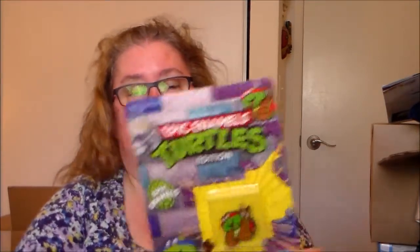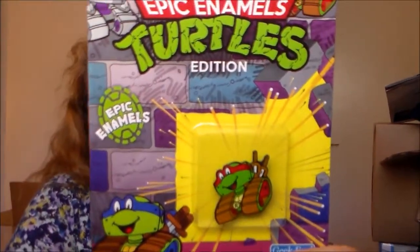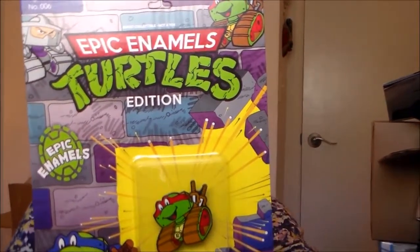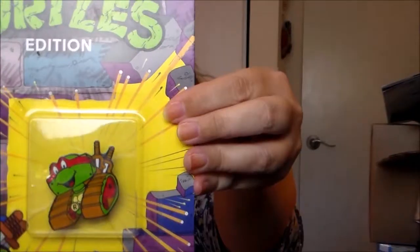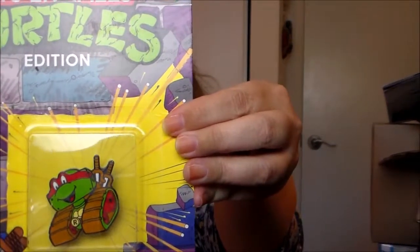Next up is the pin, and they've done a Ninja Turtles version. I got a Raphael, and the rare this time, of course, is Shredder. I really do love these Fuel pins — I think these are very clever, and I love the packaging that they come in. So that's really fun.